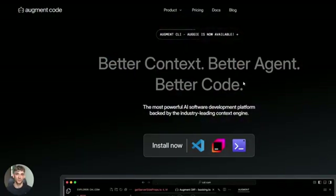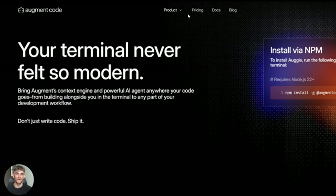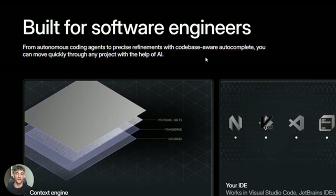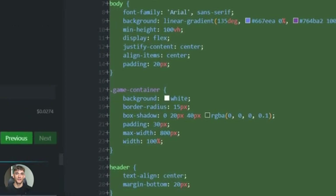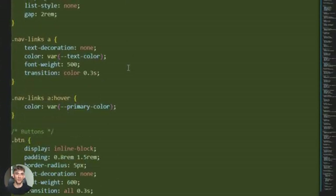Let me tell you what this tool actually is — it's called Augment Code. And it's not just another AI assistant; this is built specifically for real software engineers working with massive code bases, the kind of projects that make other AI tools completely useless. Most AI coding tools fail when your project gets big — they lose context, they forget what they're doing.